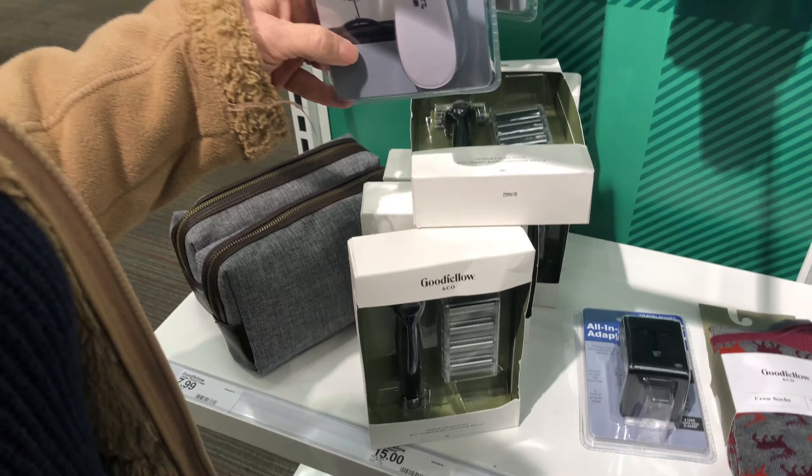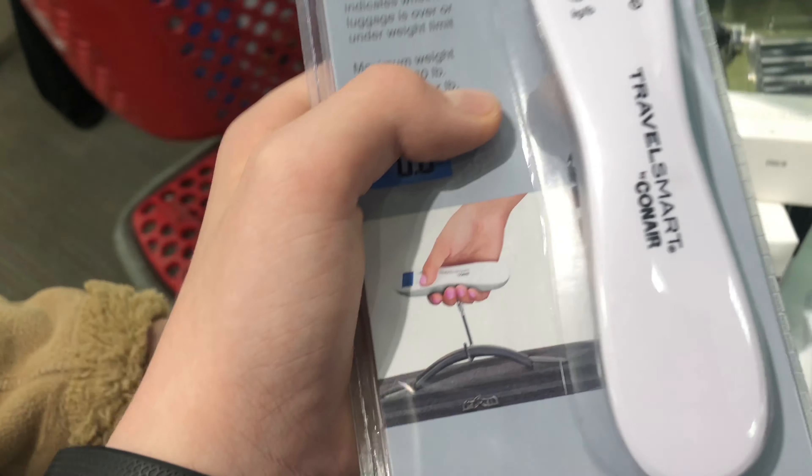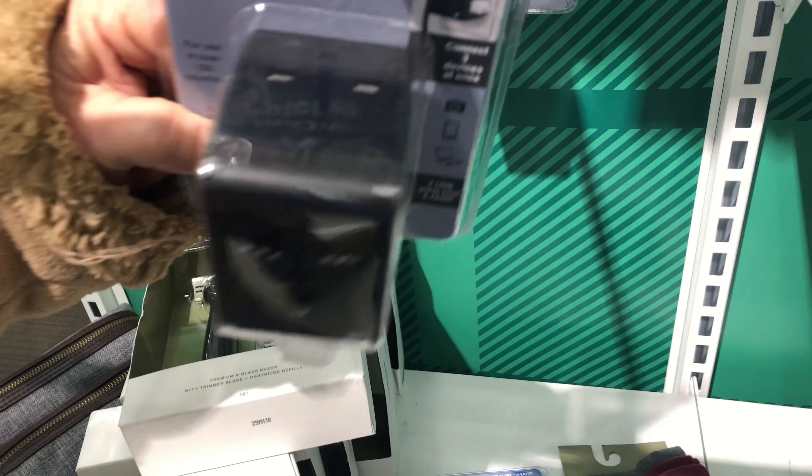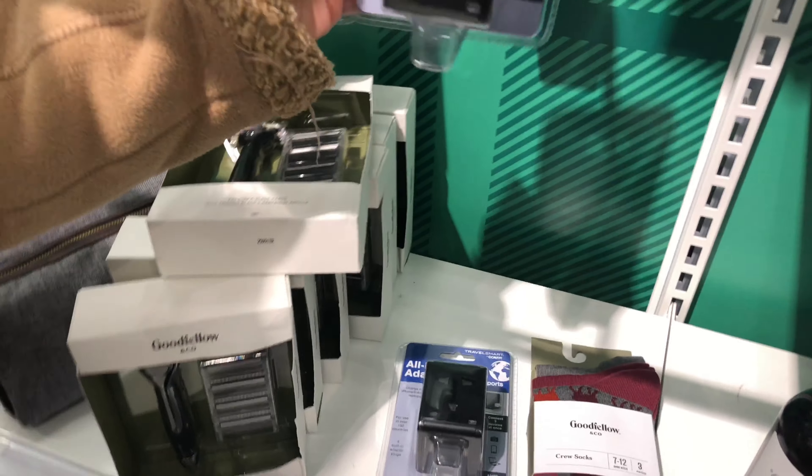Dad needs that. Is that a thermometer? What is this? Look, that's cool too — an all-in-one adapter. It's got different plates with each other. I thought it was something different too.